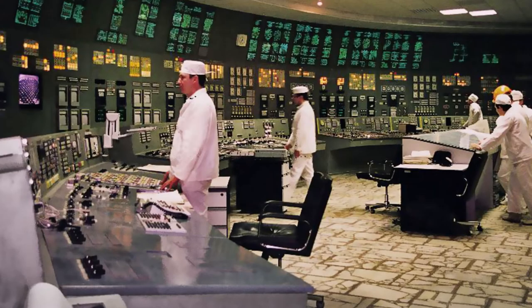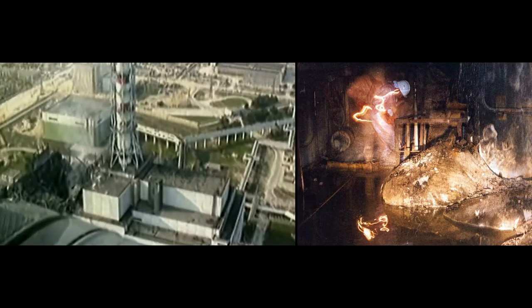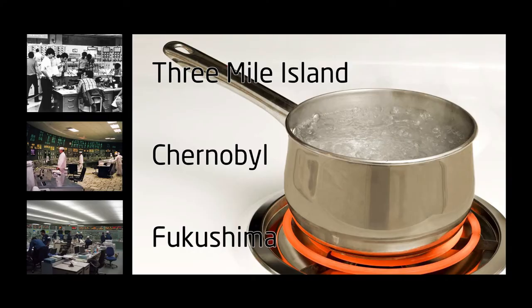At Chernobyl, the insertion of poorly designed control rods caused core temperature to skyrocket. The boiling point of the pressurized water coolant was passed and it flashed to steam — a steam explosion that tore the 2,000-ton lid off the reactor casing and shot it through the roof of the building. At Fukushima, loss of pump power allowed coolant water to get hotter and hotter until it boiled away. These three accidents illustrate the need for a coolant with a higher boiling point than water.